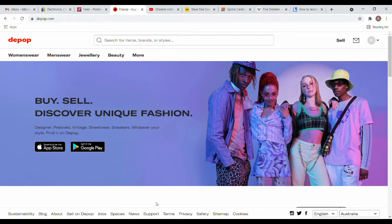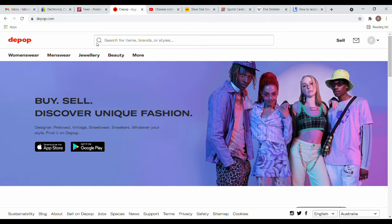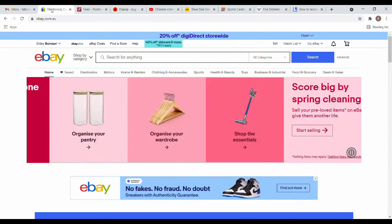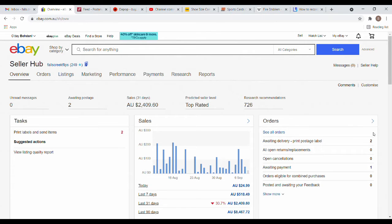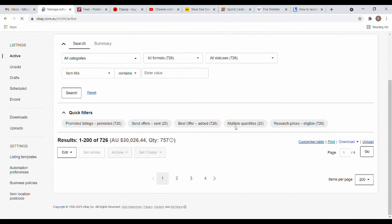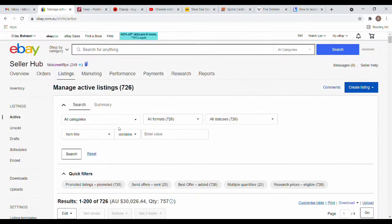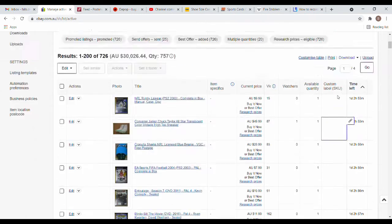I'm going to take you through the three main elements I sell through: eBay, Poshmark, and Depop. I'll give you my feedback on them and where to from there. First of all, eBay is my main hub that I sell through. I have all of my listings through here — 726 items currently active.